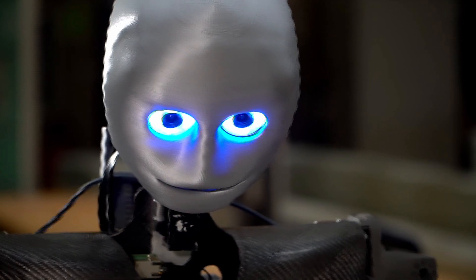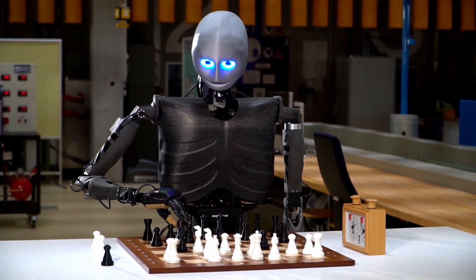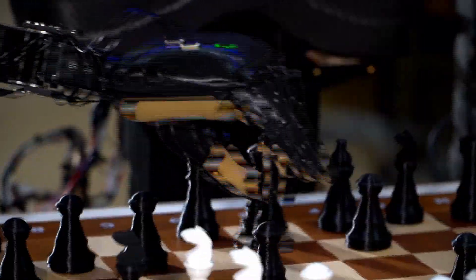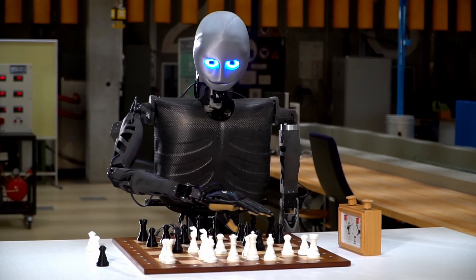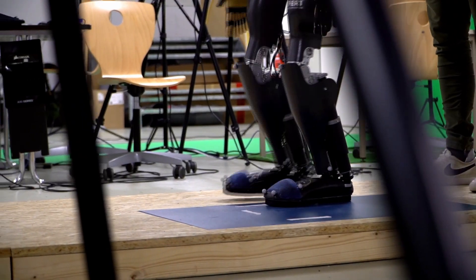A job could be, for example, carrying objects or preparing work for simpler machines. For humanoid robots, picking and placing objects is demanding. Positioning is not as easy as for machines that are firmly fixed to the floor. Walking is a special challenge.